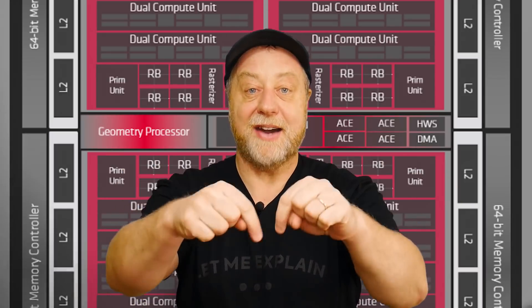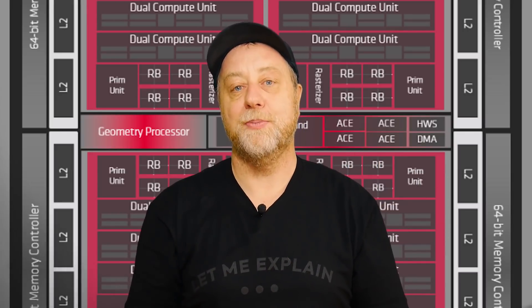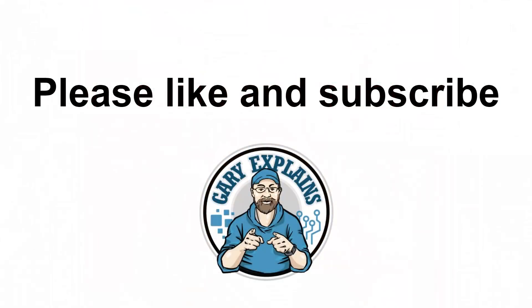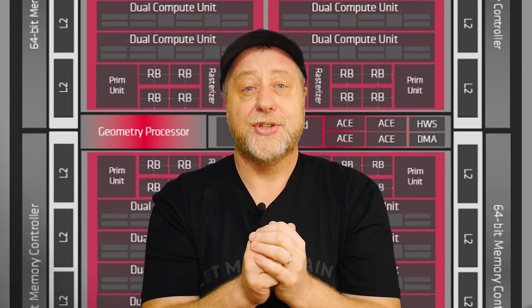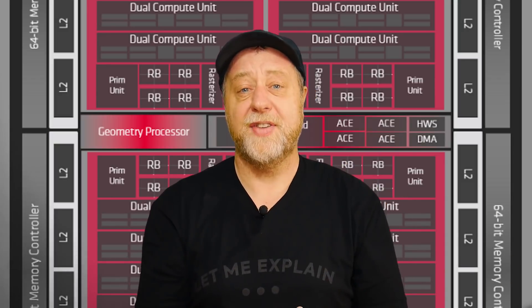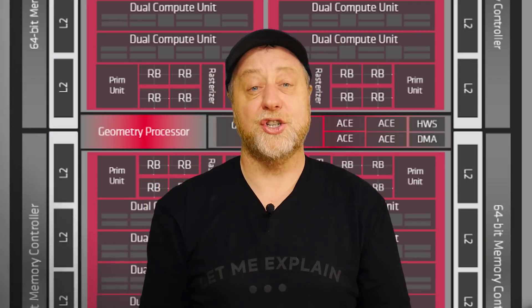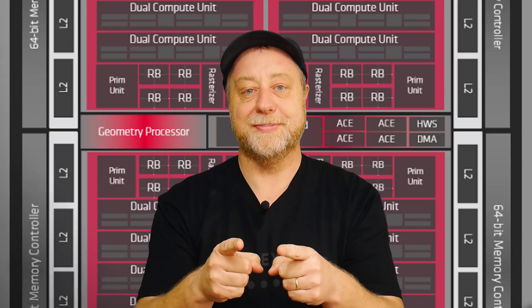Okay, that's it. My name's Gary Sims, this is Gary Explains. I really hope you enjoyed this look at how AMD's new GPU, based on RDNA 2 probably, could save the Exynos processor. If you did, please give it a thumbs up. We're all at the mercy of the YouTube recommendation algorithm, so the best thing to do is subscribe to the channel and click the bell notification icon so you'll know when a new video is released.